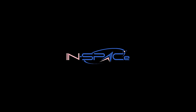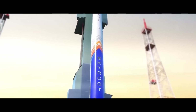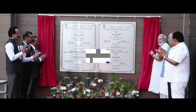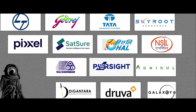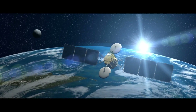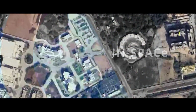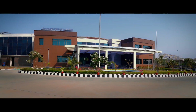As India surges forward in the realm of space, it stands ready to usher in the commercial arena of space systems and fulfill the dynamic vision of our Honourable Prime Minister Shri Narendra Modi. Hundreds of NGEs, or non-governmental entities, have contributed to help India realize its space vision. To help these NGEs and transform their space dreams into reality, the Indian National Space Promotion and Authorization Center, also known as InSpace, has created a crucible of innovation for the Indian space sector.